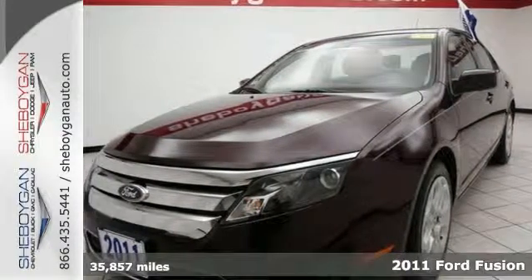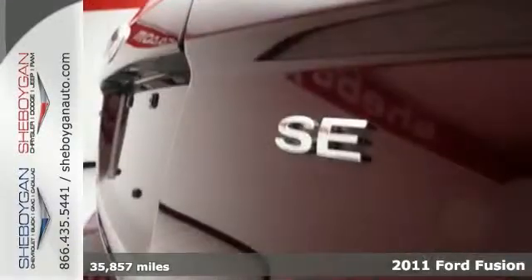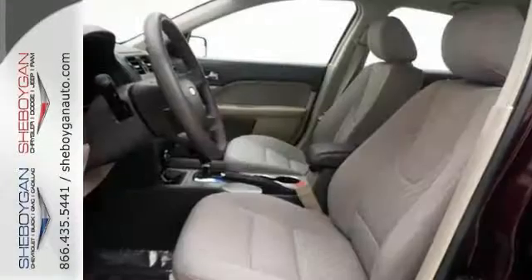It's a 2011 Ford Fusion and it offers alloy wheels, stability and traction control, and power windows and locks and mirrors. This SESI model comes with a CD changer as well as a multi-function steering wheel.